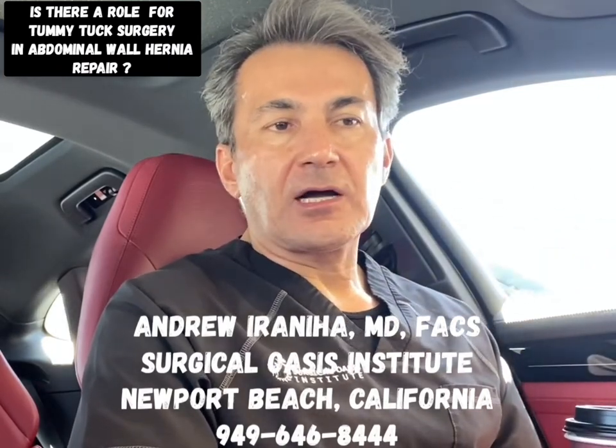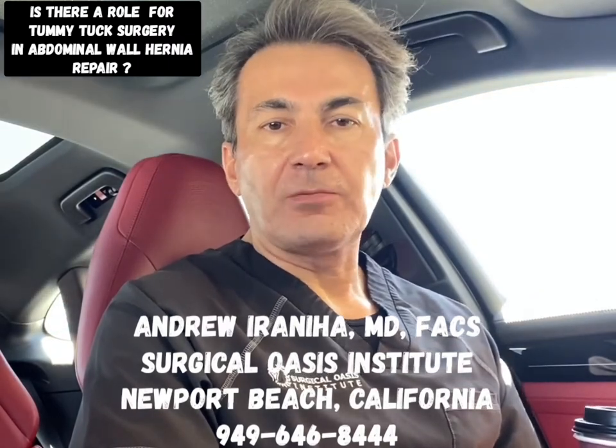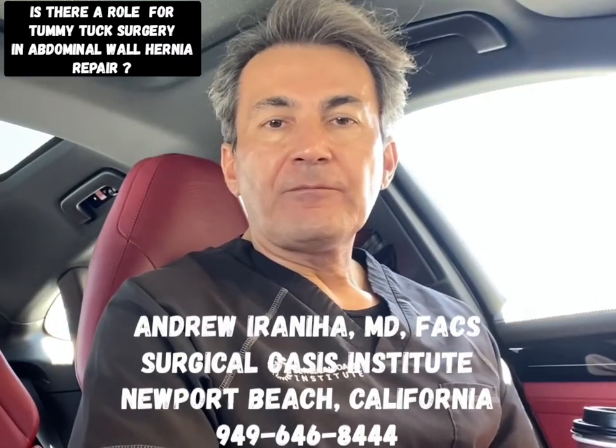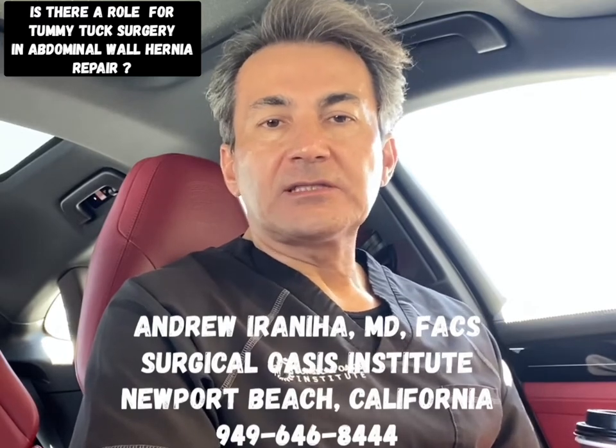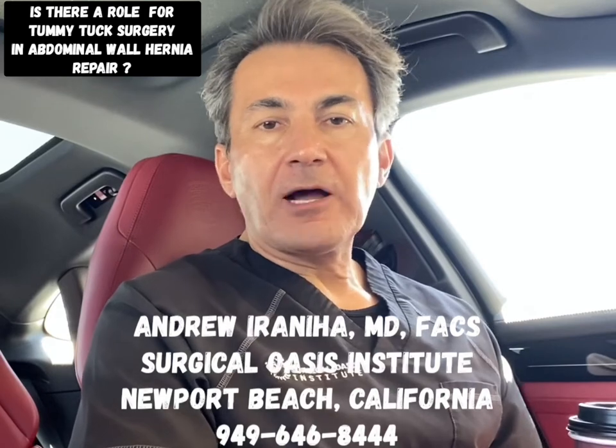The second option is minimally invasive surgery — whether with a robot or laparoscope — where we go inside the abdomen, identify the defect, close it primarily, and place mesh to reinforce it.